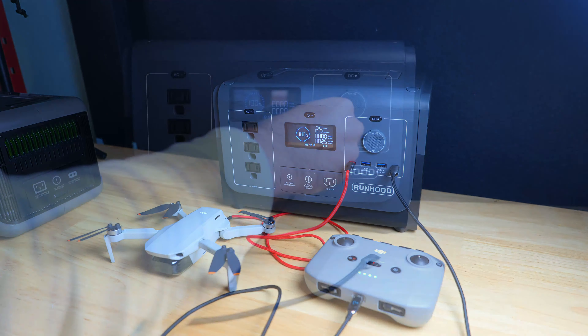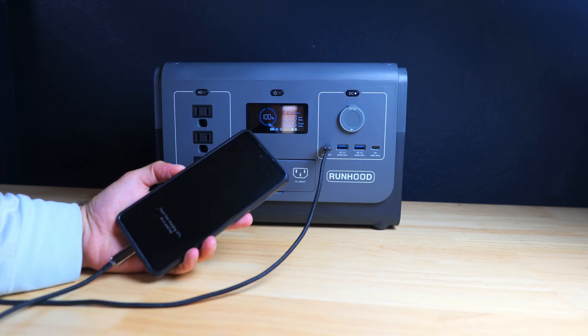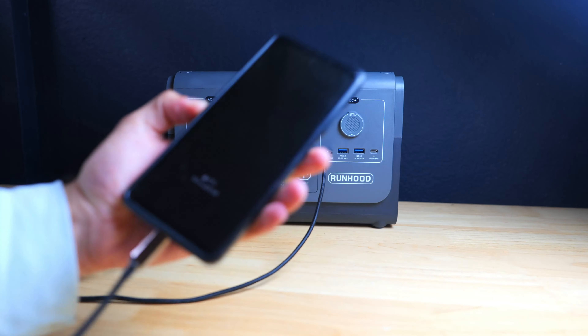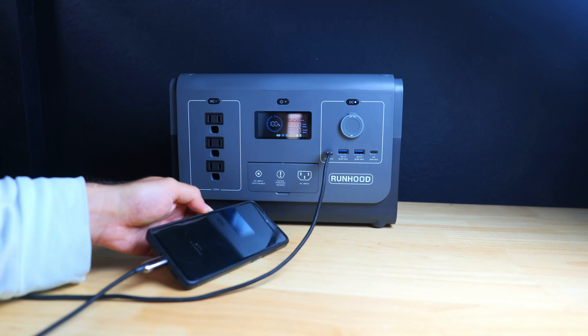On the positive side, lithium phosphate batteries typically have substantially better performance, and Geniverse claims that you should be able to get about 3000 charge cycles from this battery. Geniverse also sent me over their 200 watt solar panel, and in another video I'm going to go more in depth into the panel and power station, so be sure to stay tuned to the channel for more info on that in a few weeks.